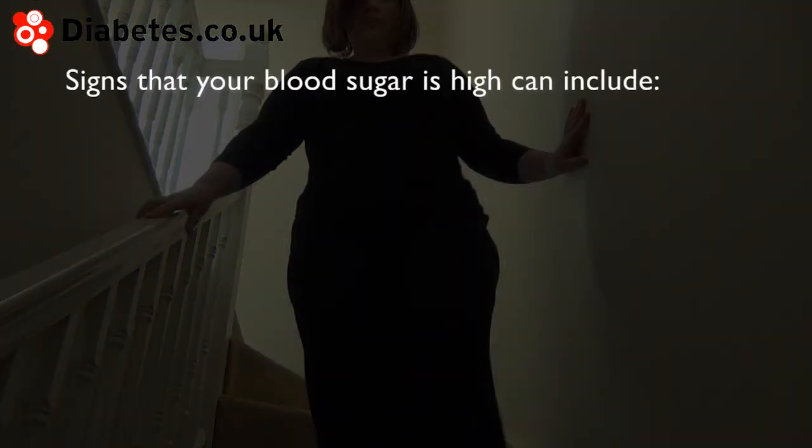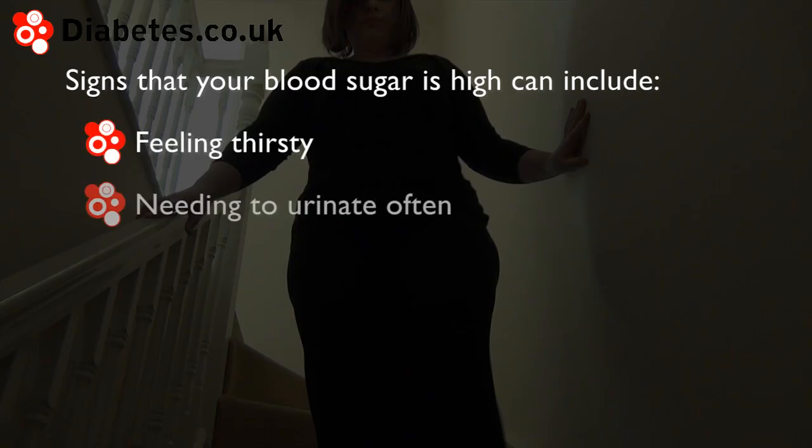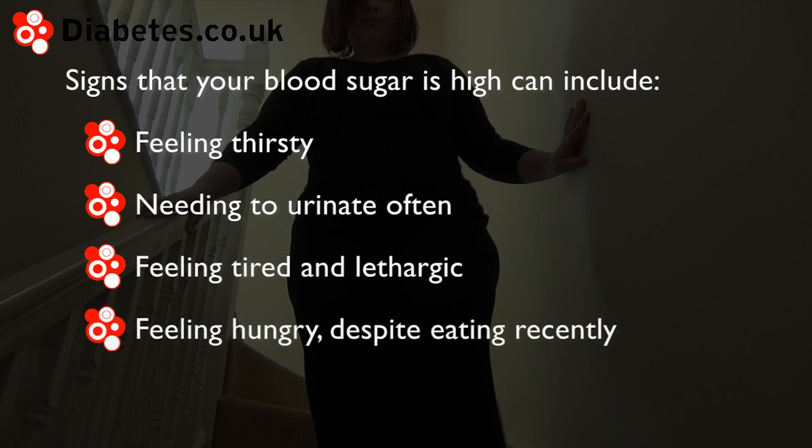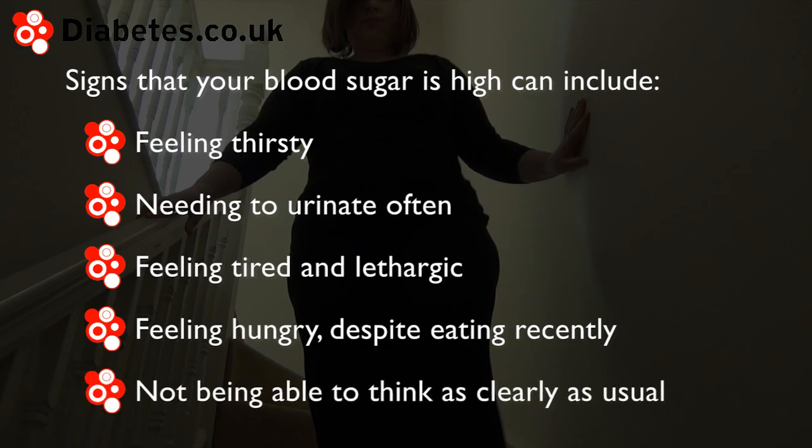Signs that your blood sugar is high can include: feeling thirsty, needing to urinate often, feeling tired and lethargic, feeling hungry despite having eaten recently, and not being able to think as clearly as usual.